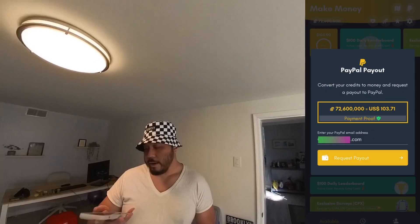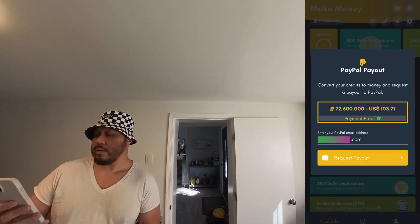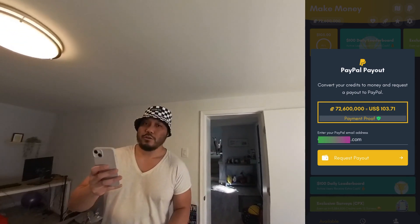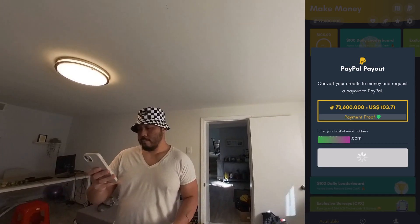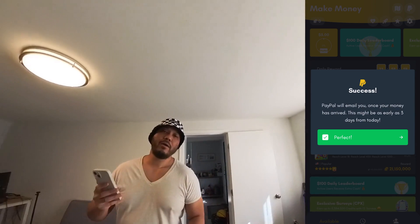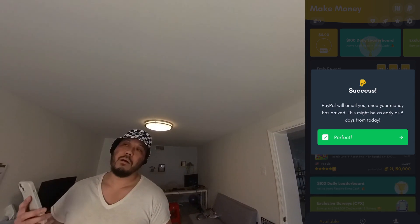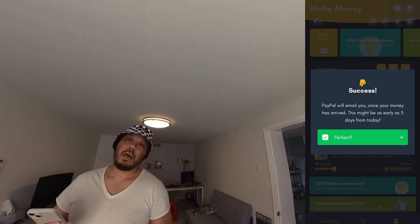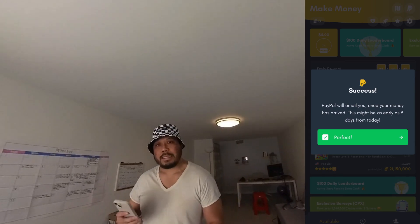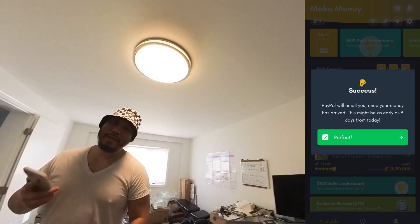Let me go ahead and cash out. I have about $103.71 total based on 72 million 600 gold coins. Most likely by next Sunday I should receive my $103. This is probably going to be my last video talking about Make Money — next video I'll continue talking about other survey apps. Thank you for your time, talk to you guys next week. Peace.